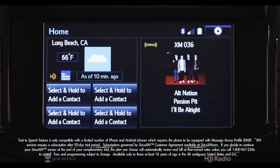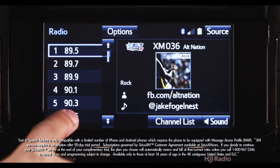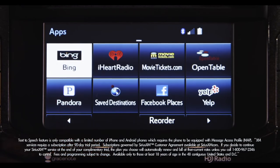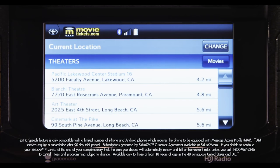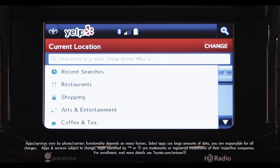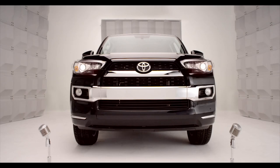There's also a 90-day complimentary trial of Sirius XM radio. Available Entune Premium Audio adds AM, FM, Cash Radio, the Entune App Suite including Bing, Facebook Places, iHeartRadio, MovieTickets.com, OpenTable, Pandora, and Yelp, and GraceNotes album cover art. It's super convenient.